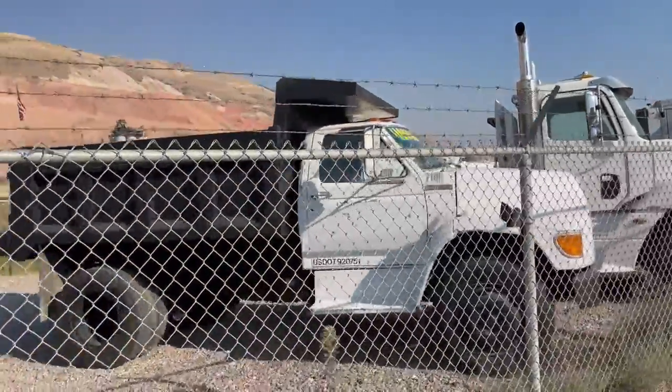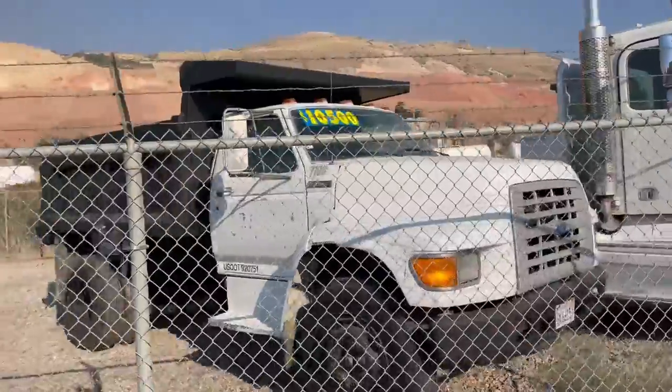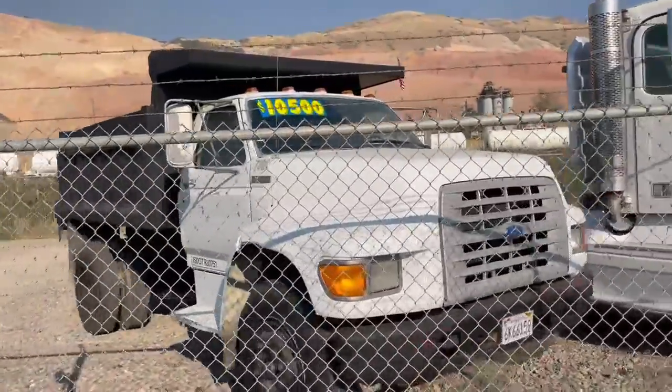Classic F-Series Ford, little bobtail. Fresh service, runs excellent. Great for a small landscape guy.